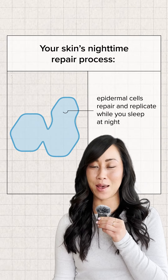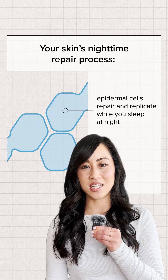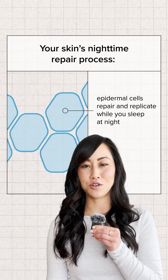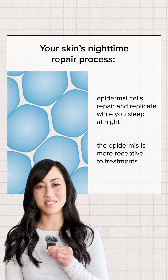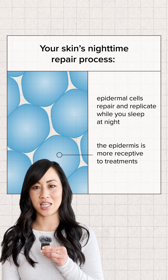The second part of the equation is epidermal cell renewal — your skin's natural nighttime repair process — which means your epidermal cells repair and replicate while you sleep, making your skin more receptive to skincare treatments with nourishing and healing ingredients.